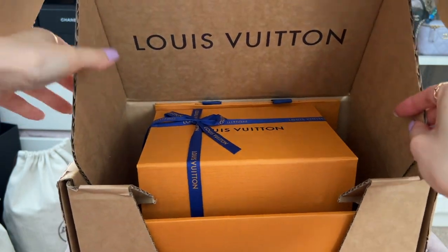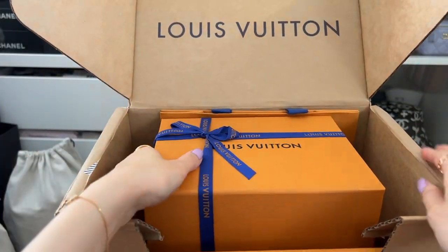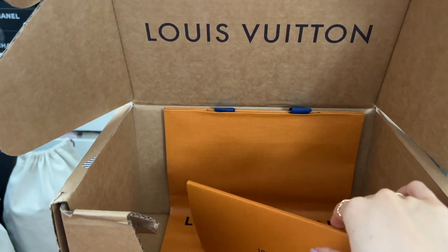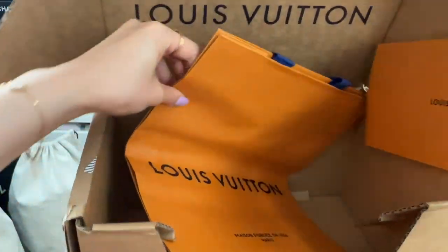My Valentine's Day gift to myself has finally arrived. As you can see, it's from Louis Vuitton. So this will be a true unboxing. There's the online receipt and the carrier bag.